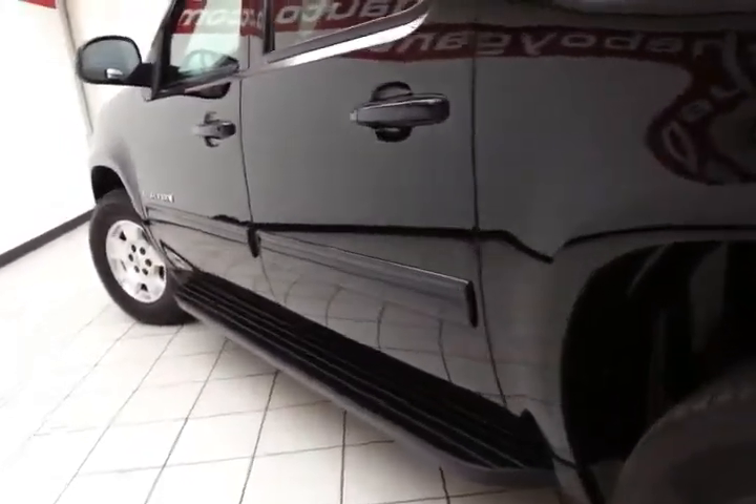Running boards make it easy to get in and out, especially for kids and shorter passengers.